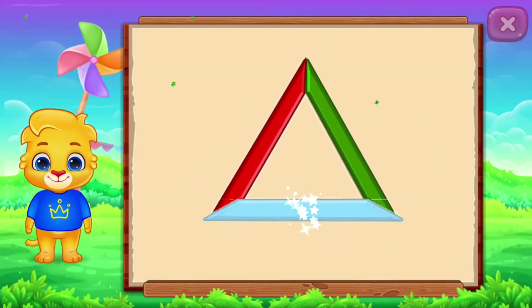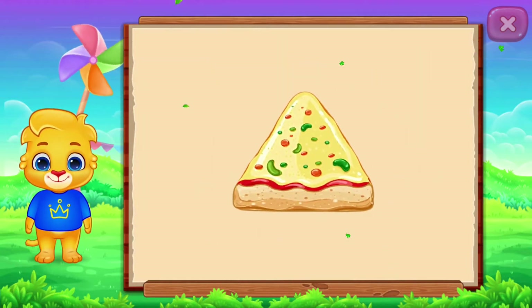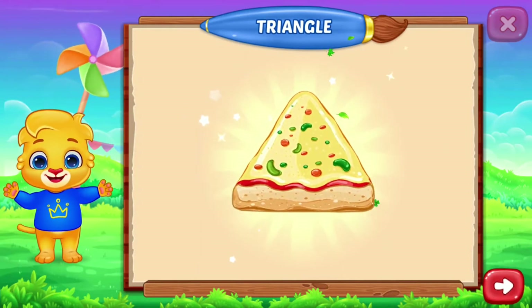Perfect! It's a triangle! Triangle! Woohoo! Triangle! Triangle! Triangle! Perfect!